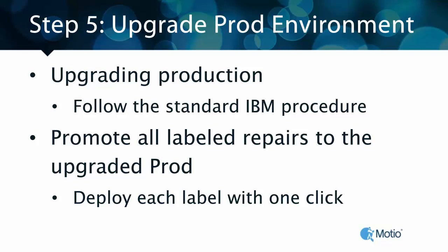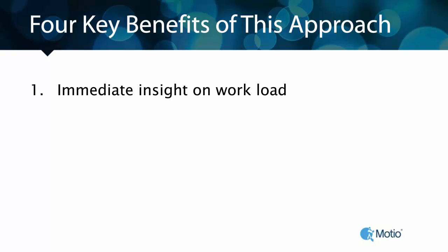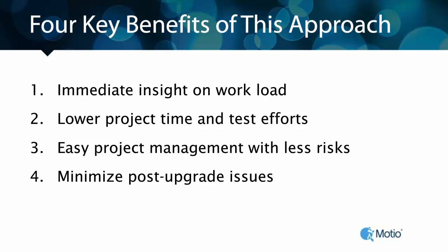Now we're ready to promote the 4,000 items, including the 200 that were labeled fix, with a single click. Then it really is time to celebrate. We'll go through and demonstrate how you can have immediate insight, leverage automated testing across all of the content — not just a limited set — provide the organization with the information they need on project status, reduce post-upgrade issues, and altogether deliver a more successful upgrade in less time with reduced risk. With that, Edwin, I will turn it over to you.